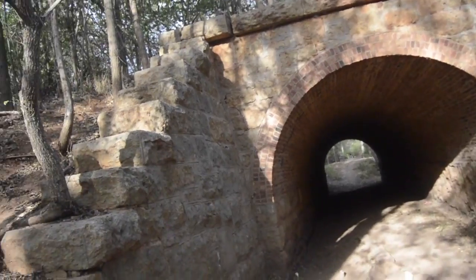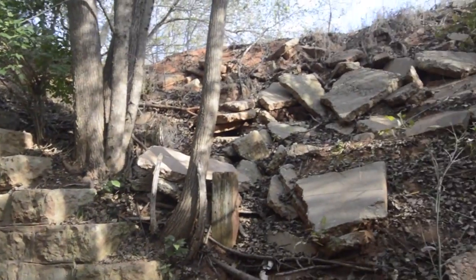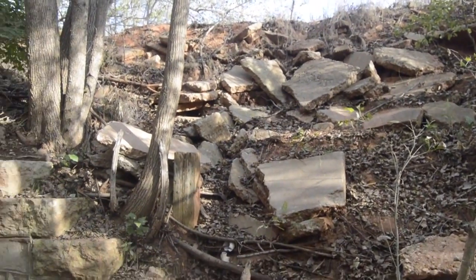So this is the other side. I never really come over on this side too much. I don't really know who does, but look at all the freaking rock and cement — it's just like falling apart.